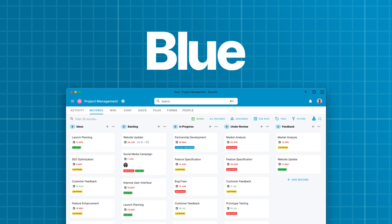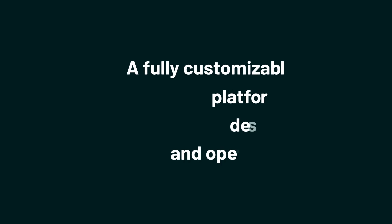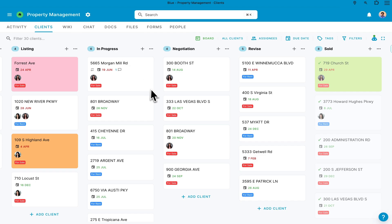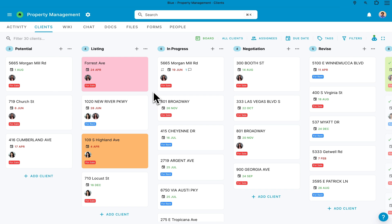What's cooking Sumo-lings? I'm Madison with AppSumo, the best place to get insane deals on business software. Today we're checking out Blue, a fully customizable project management platform that's packed with loads of features designed to streamline projects, workflows, and operations. Whether you're part of a big team or a one-man operation, Blue is your ultimate project management sidekick.